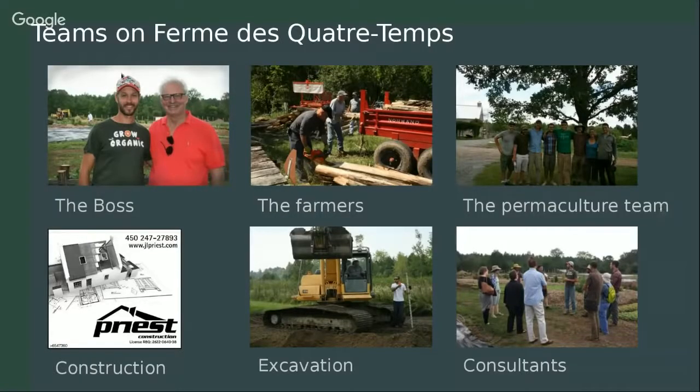The team includes Jean-Martin Fortier on the left, Monsieur Desmarais who founded the farm, the farmers working especially on the animal part, our permaculture team that we hired for this big project last year, a construction team, an excavation team that dug the ponds, and consultants. Jean-Martin brings loads of consultants from organic farming in Quebec, trying to have synergies and inspire with the work done on Ferme Quatre Temps.